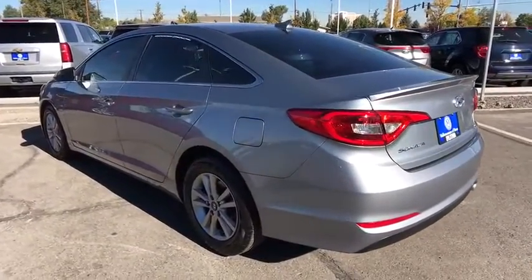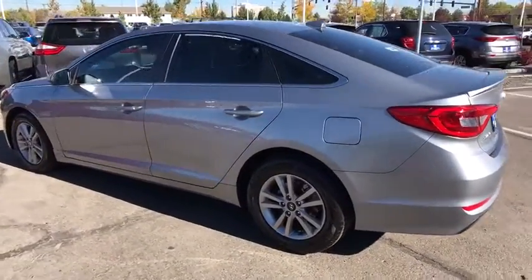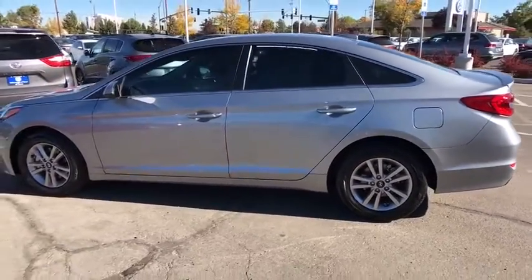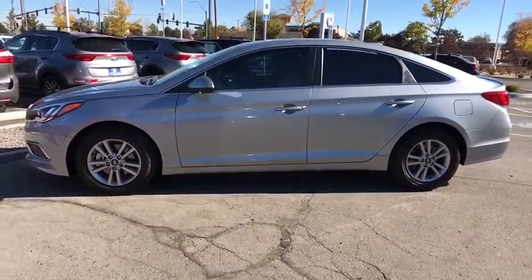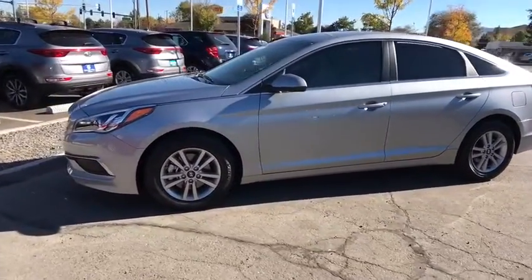Universal garage door opener, AM-FM stereo radio, auto-off headlights, front-wheel drive, rear defrost, child safety locks, CD player, bucket seats, electronic stability control, passenger airbag, and MP3 player.